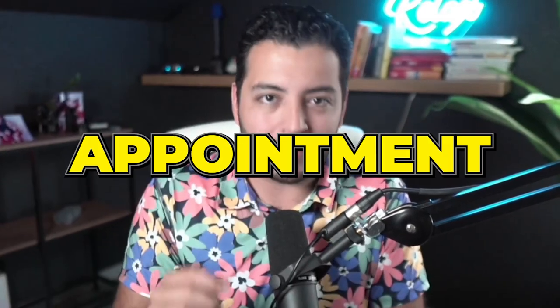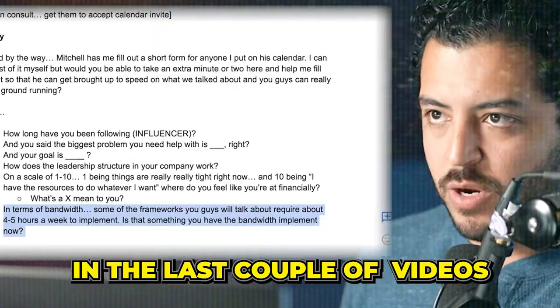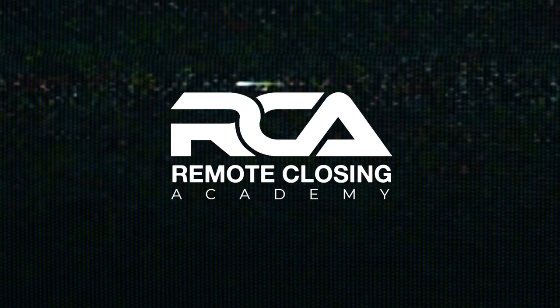In this video, you're going to watch me set an appointment live using all the strategies we've talked about in the last couple of videos on how to become an appointment setter and make anywhere from $4,000 to $10,000 every single month. So if you want to see it happen live, make sure to stay tuned. Welcome to the Remote Closing Academy.